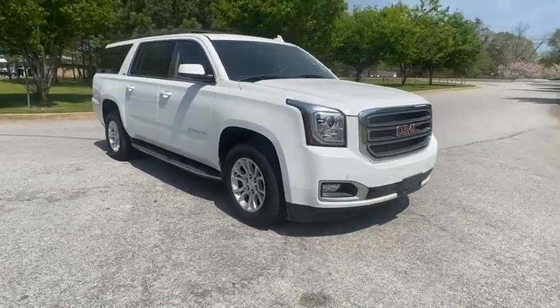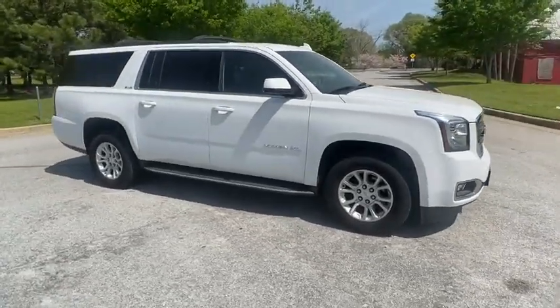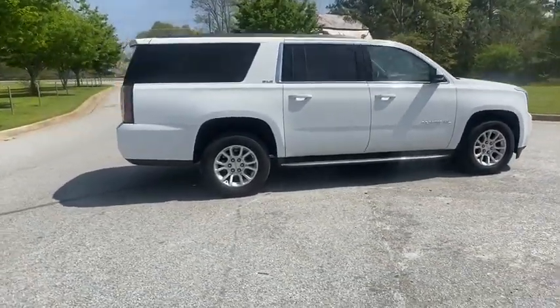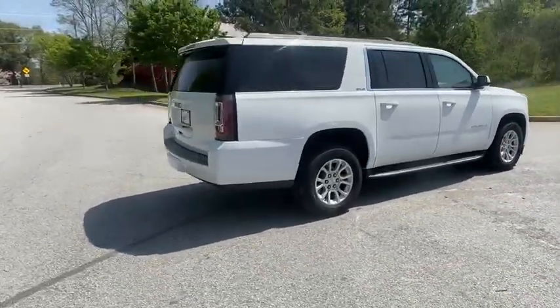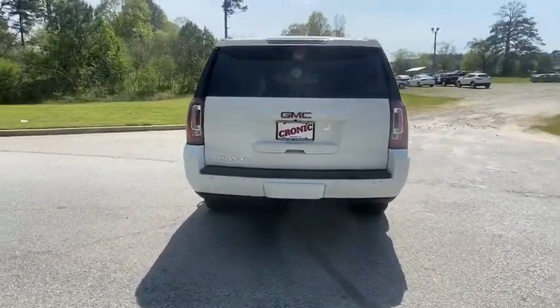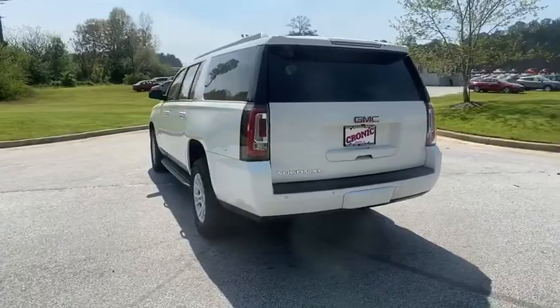We are pleased to show you the 2016 GMC Yukon XL. The GMC Yukon XL is a great choice for families who need a full-size SUV with maximum seating. The looks don't hurt either. This vehicle has less than 25,000 miles.